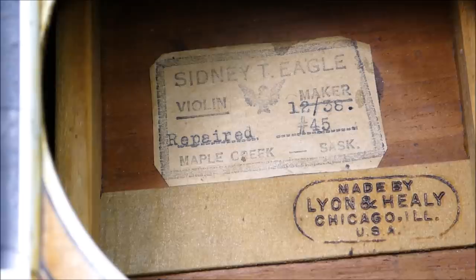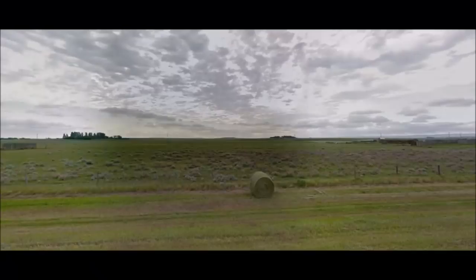There's an interesting little artifact inside here — a repair label from a violin maker. Repair labels you sort of see in the violin world sometimes, usually on older instruments. We kind of eschew them in the guitar business; they're seen as gauche. This is from a different era. Sydney T. Eagle, who was apparently working in Maple Creek, Saskatchewan, in — I'm thinking this is saying December of 1938 — and the 45 might be a job number. I can't find any info on him at all. But Maple Creek has a population of 2,000 people today, which for the southwest corner of Saskatchewan is pretty bustling.